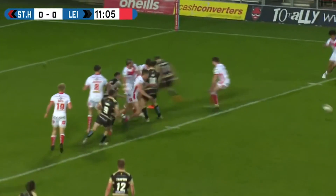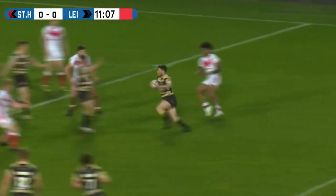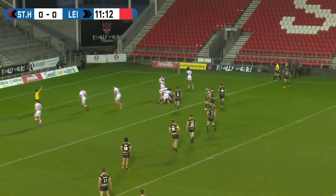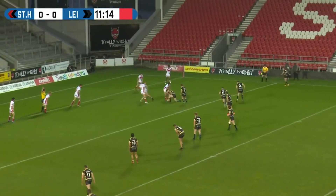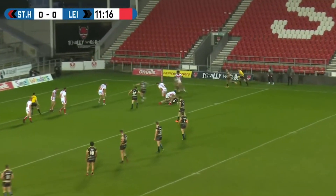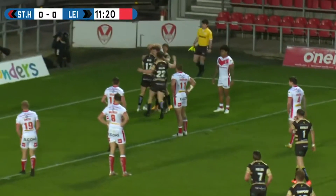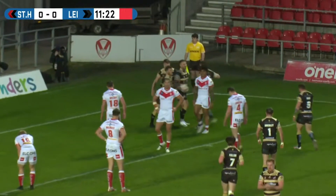They bounced off it. Saints getting a lot of defensive practice early on. It's another loose ball, but Lee are able to pick it up. It hasn't been the most fluid set, but they're still camped on that line. It's a quick play of the ball - it's the last. Will they pick it up and put the ball down? What will the referee James Chowell award here? He's going to award the try.